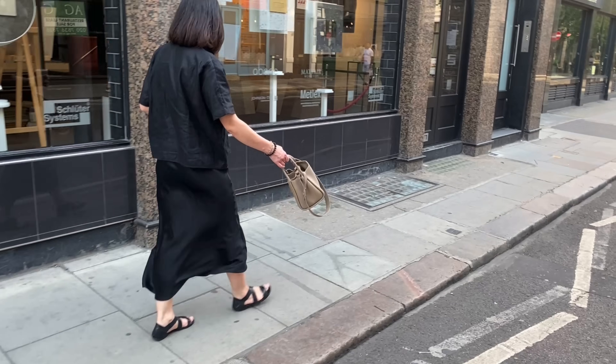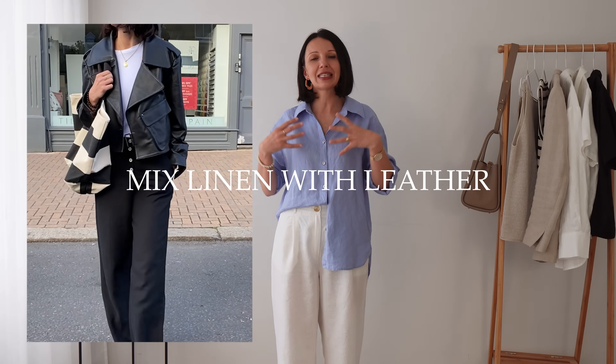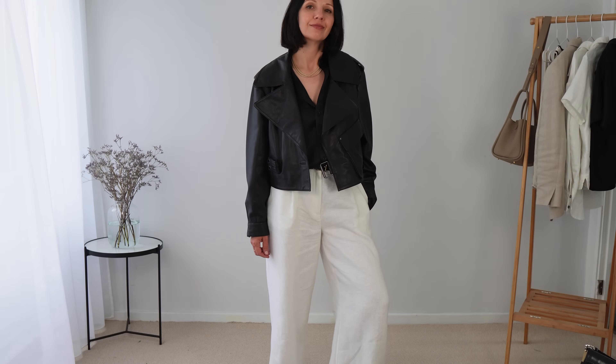One of my favorite textures to combine with linen this summer is a leather jacket — especially a cropped, very lightweight leather jacket that's very summery and fresh but also boxy, which adds a very interesting silhouette combined with wide-leg trousers. It's my very favorite look — so good, so chic, still within my comfort zone but more interesting and fun. Just remember not every leather jacket will work — pay attention to the silhouette, the weight, and the fabric.